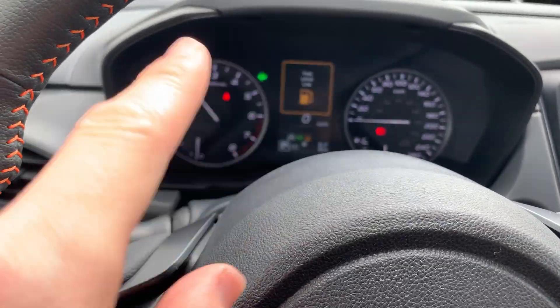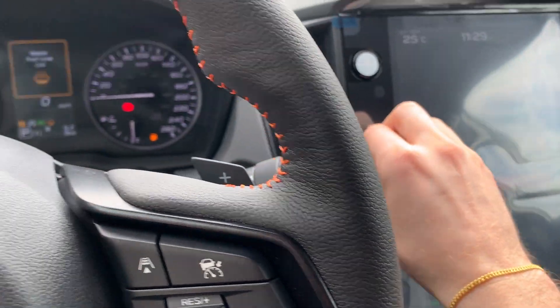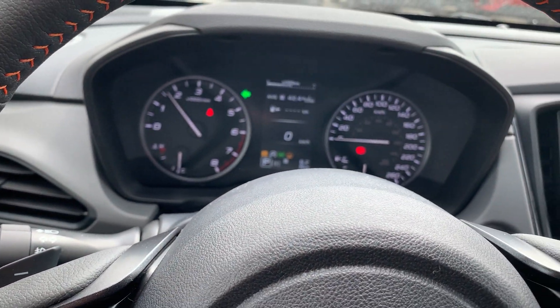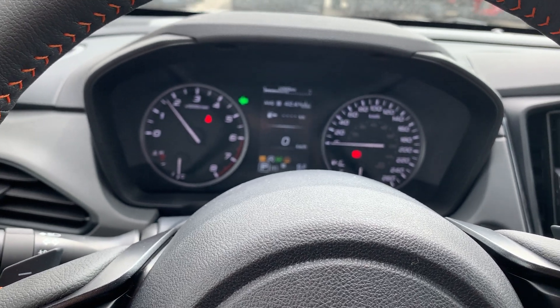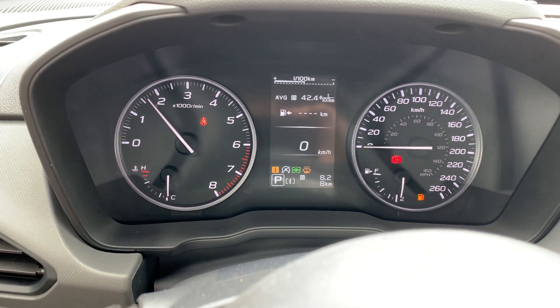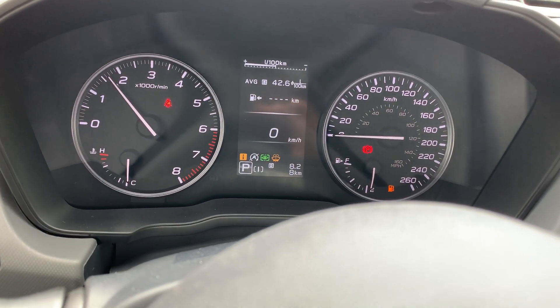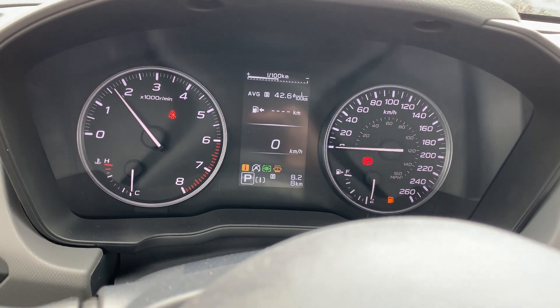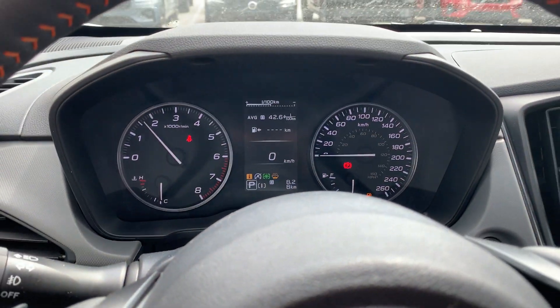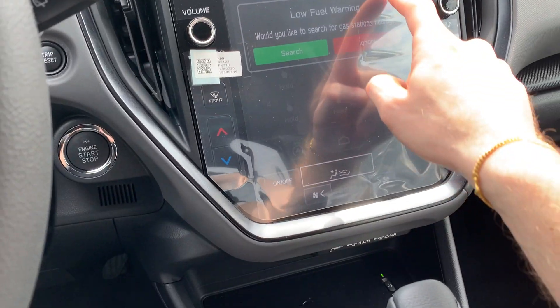We've got a Christmas tree of warning lights all around, because the car hasn't gone through the pre-delivery inspection process yet. You can see it's got eight kilometers — that's about five miles. I like to joke that those kilometers only go up, they don't go down.